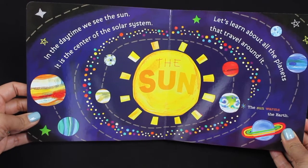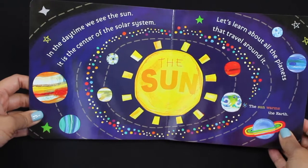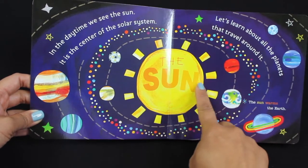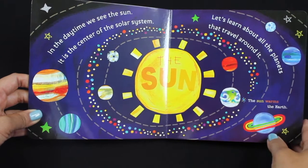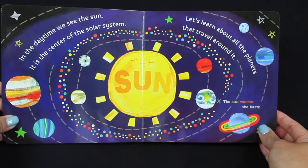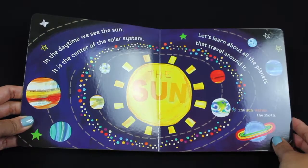In the daytime, we see the sun. It is the center of the solar system. Do you see the sun there? Yes, the sun. Great job reading, kids!